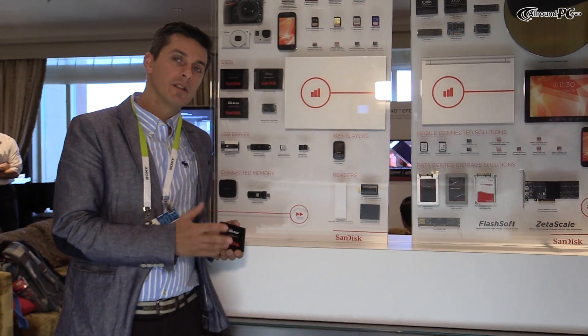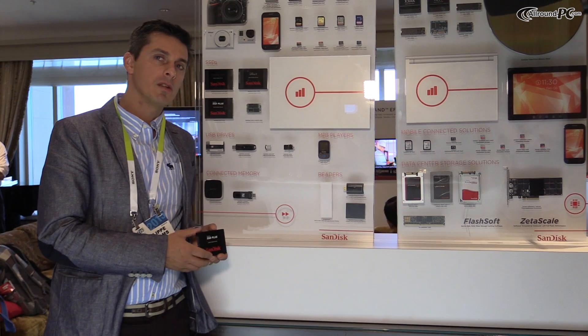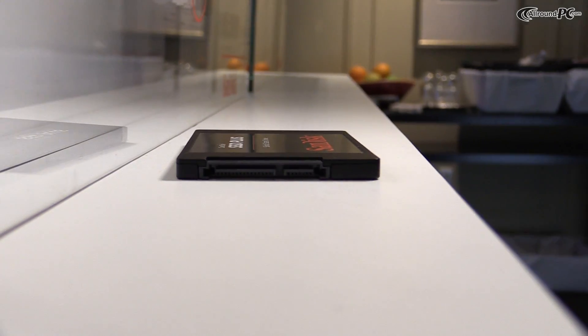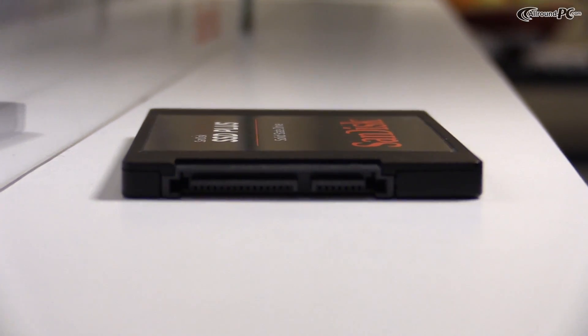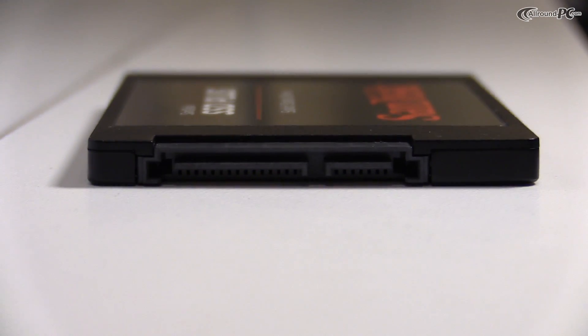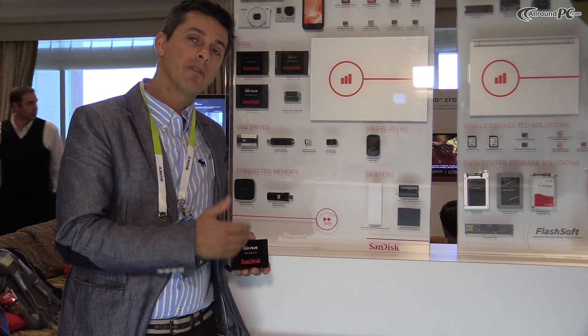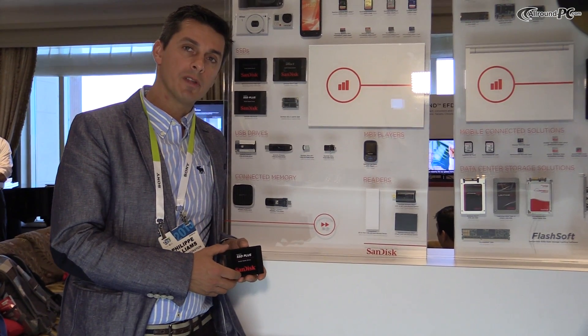The two products have a different set of performance depending on the drive that you're going to be using. The SanDisk SSD Plus has performance from 520 to 350MB per second. On the mSATA Ultra 2, the performance is going to be from 550 to 500MB per second.